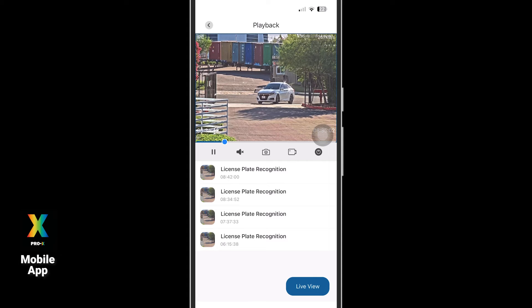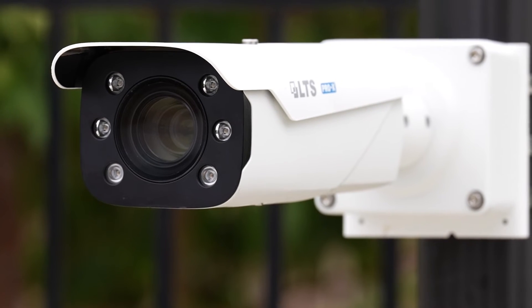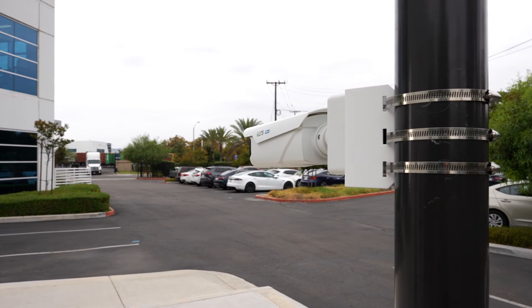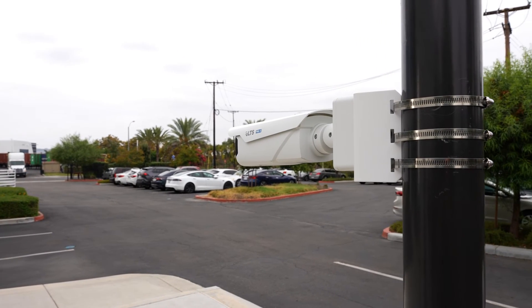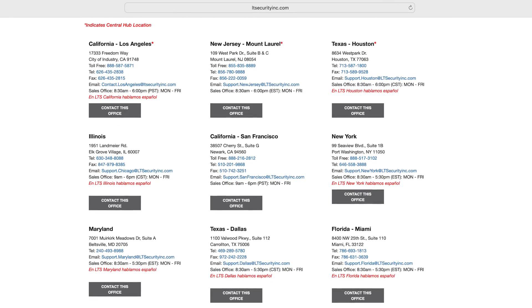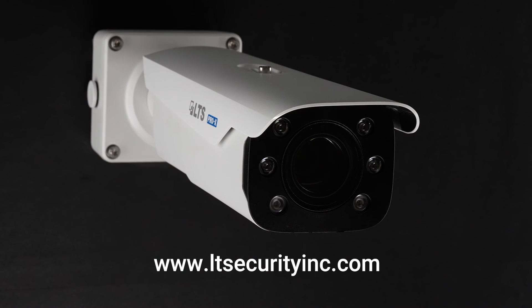Providing both surveillance and access control functionality, the new Pro X LPR camera is a potent addition to any security system for both public and private realms. Its features are the perfect solution for parking lot access and residential road applications. To learn more, contact your local LTS sales representative or visit us at ltsecurityinc.com. Thank you for watching.